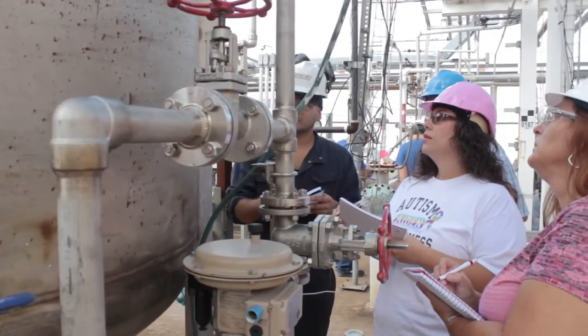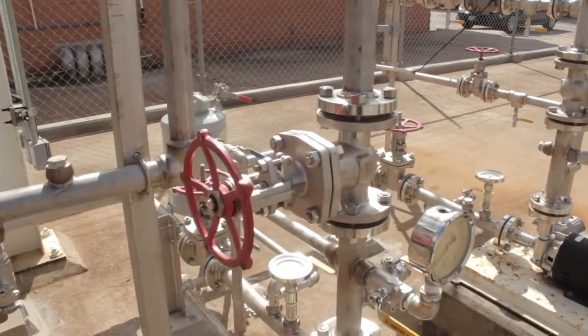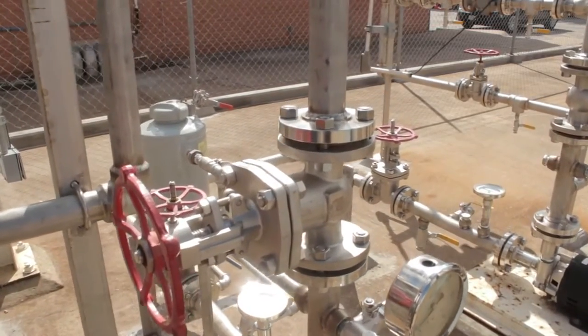What that analyzer does is it gives a sample of the process — a fresh sample, let's say every five minutes. So for the operators, it lets them know what they have in a tower, what they need to mix, and what the process is pretty much.